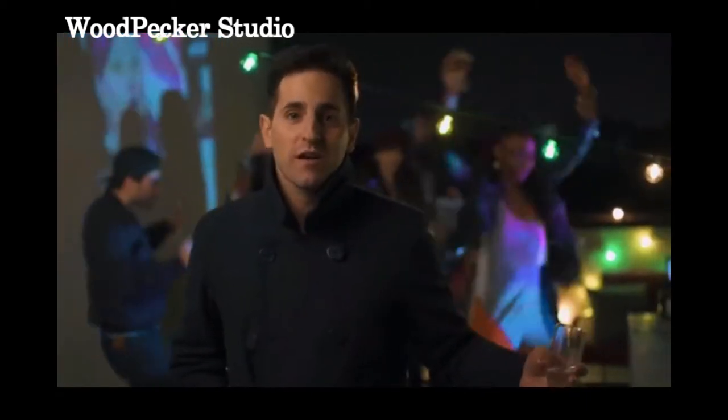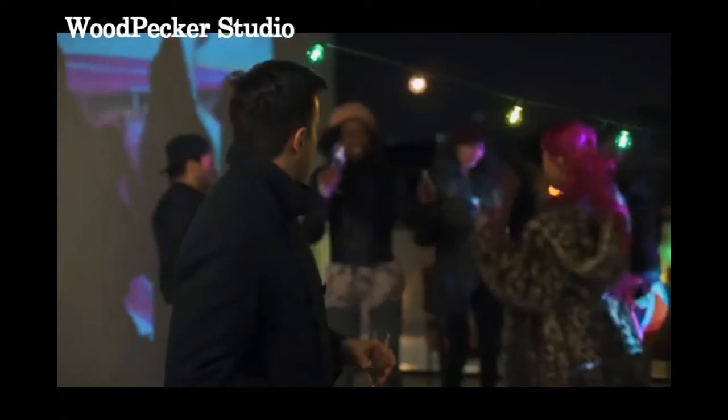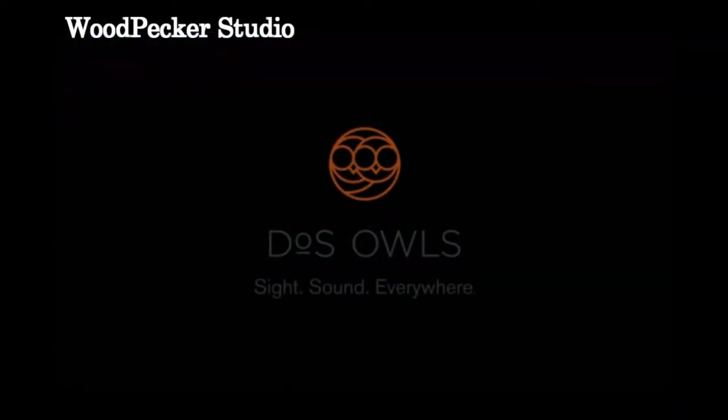Odin 2 is a portable, standalone device, meaning you don't have to worry about connecting to your phone, tablet, or computer. Odin 2 — sight, sound, everywhere.